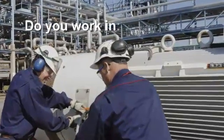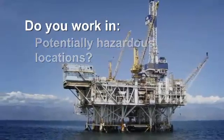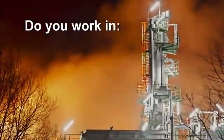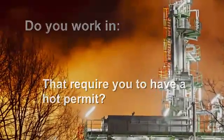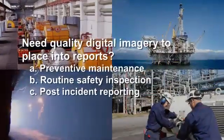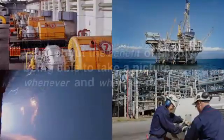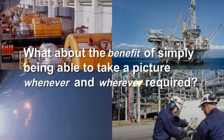Are you responsible for keeping plants running and equipment operating in potentially hazardous locations? Areas where there are stringent safety regulations that turn taking digital images into a long and costly process that require you to have a hot permit just to shoot the necessary pictures you need. Do you need quality digital imagery for preventative maintenance, routine safety inspection, or post-incident reporting? What about the benefit of simply being able to take a picture whenever and wherever required?